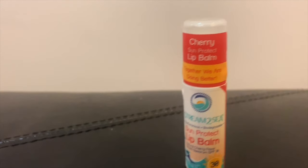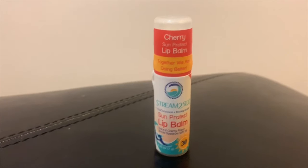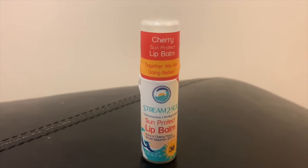I will post a link to the other review on the original Sun Protect lip balm in the description below. Just like the other Sun Protect lip balm I reviewed, this offers the same exact protection as its non-cherry counterpart.